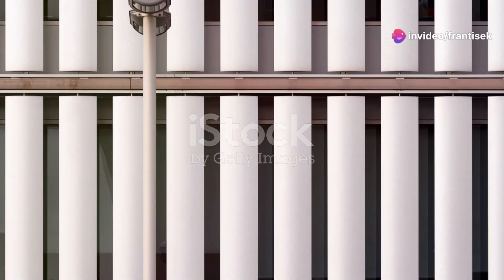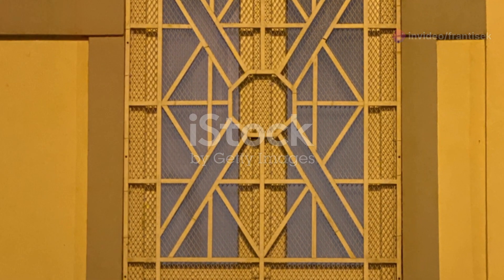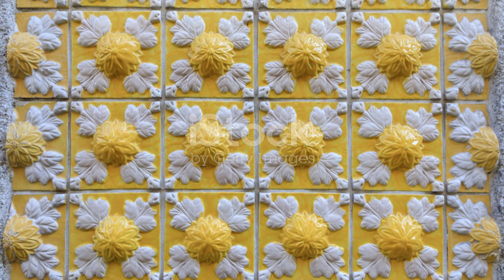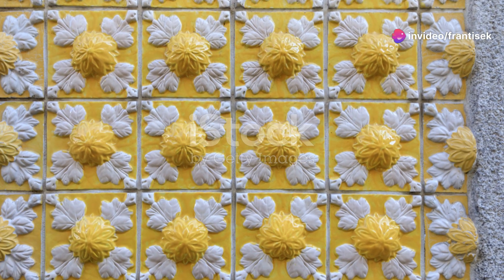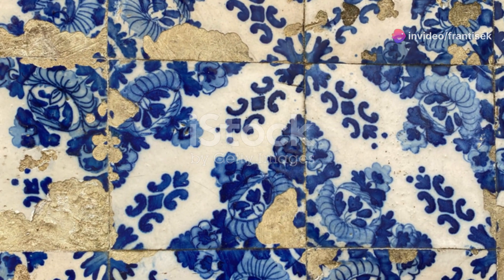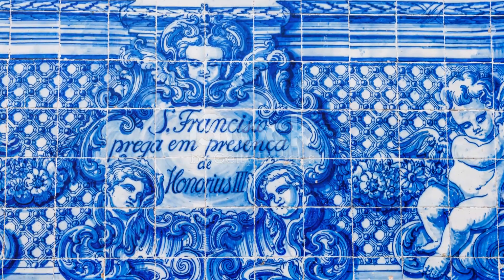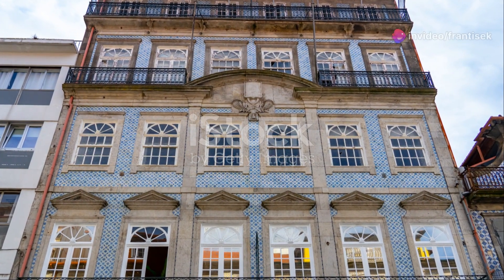The district comes alive during the monthly Inauguração Simultânea, when galleries open their doors for simultaneous openings, creating an electric atmosphere of artistic discovery. But art in Porto isn't confined to museums and galleries — the city's streets are a canvas for vibrant street art that adds colour and character to its urban landscape. Wander through the narrow alleys and you'll encounter striking murals, playful graffiti, and thought-provoking stencils.